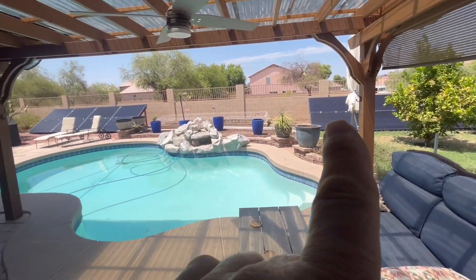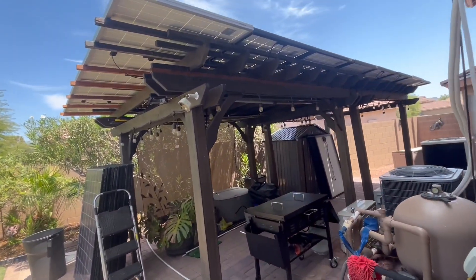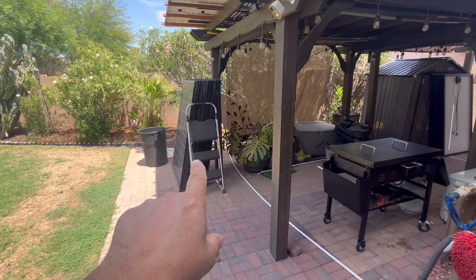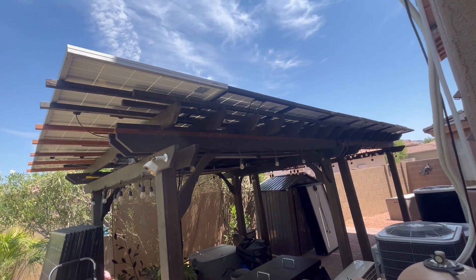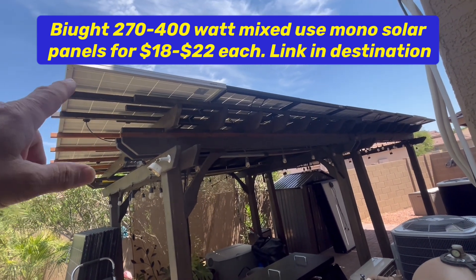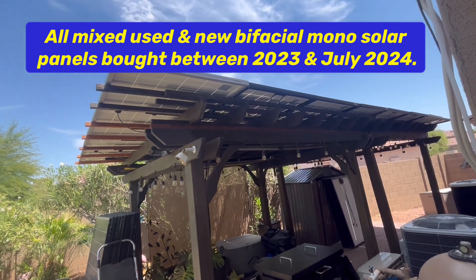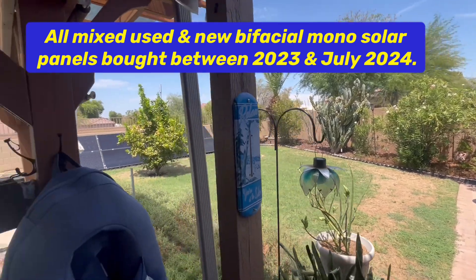We're using that solar all over the backyard. Nothing's on the roof — we have no solar panels on the roof of the house at all. We have solar on pergolas over here; we have three different pergolas with solar on it. We just replaced these poly panels with mono panels and we're getting over double the input into our inverters — a huge increase in power. And those are all used solar panels.